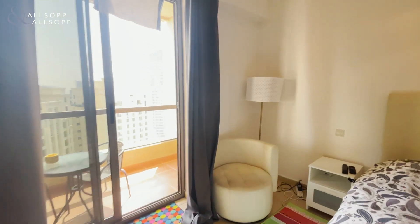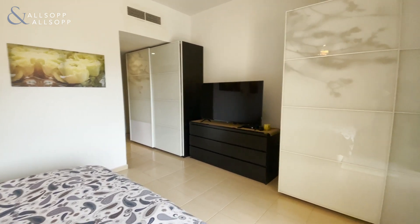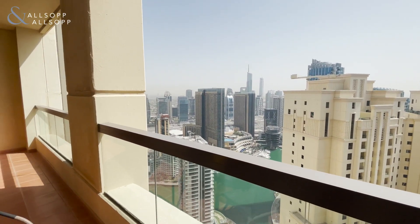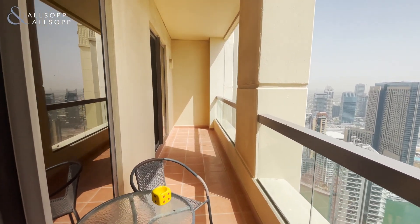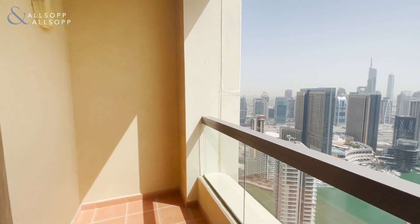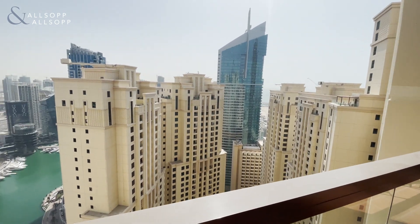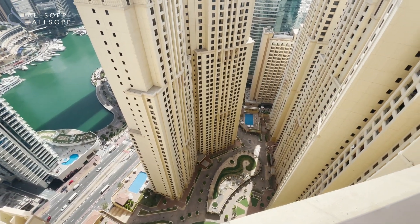Just coming around so you can see the entrance. Out here to the first balcony of two — high floor with marina views. Nice long balcony with sliding doors, leading to the living room and dining area. Beach view through the building is just there, and very nice marina views and community views down there.